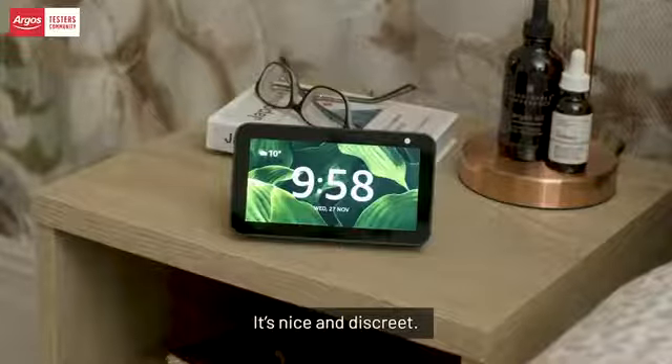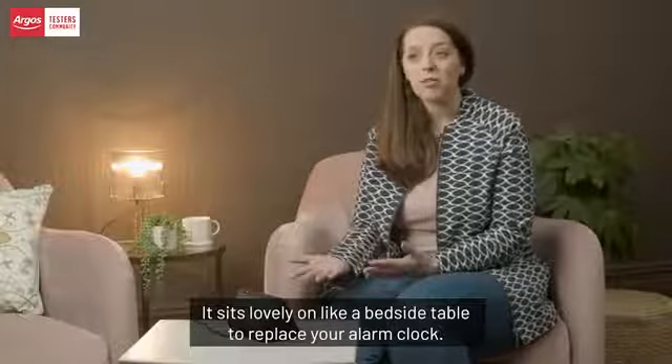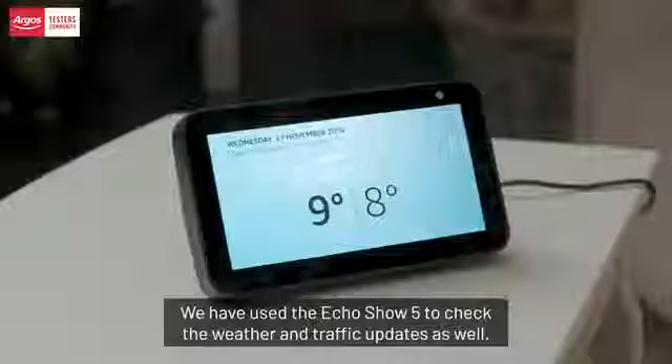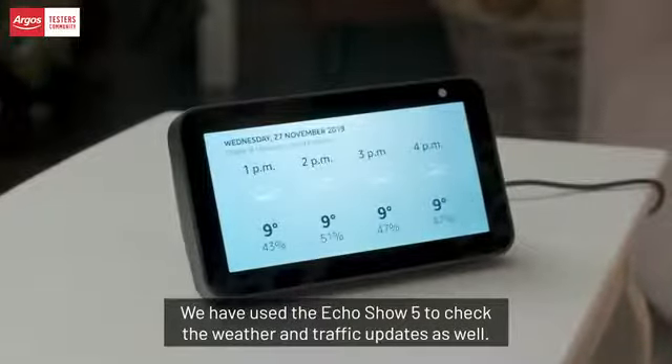I really like that it is quite compact — it's a lovely design, nice and discreet. It's lovely on a bedside table to replace your alarm clock. It still has a great 5.5-inch screen.